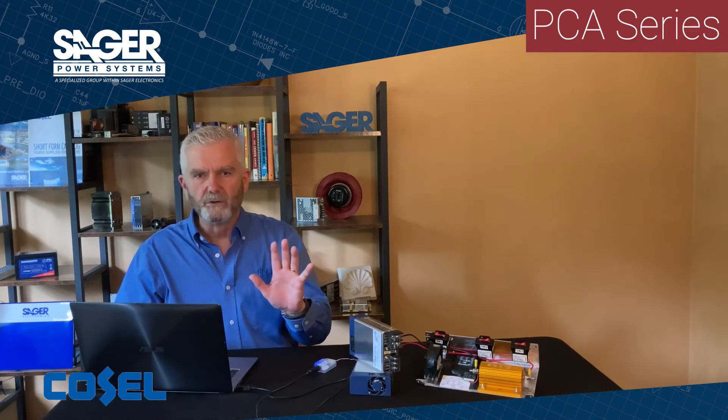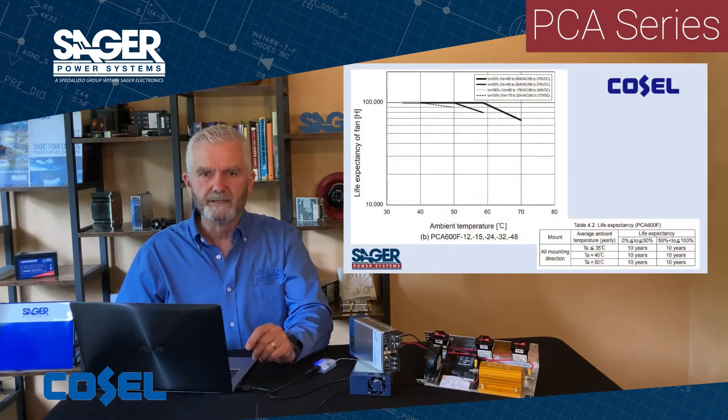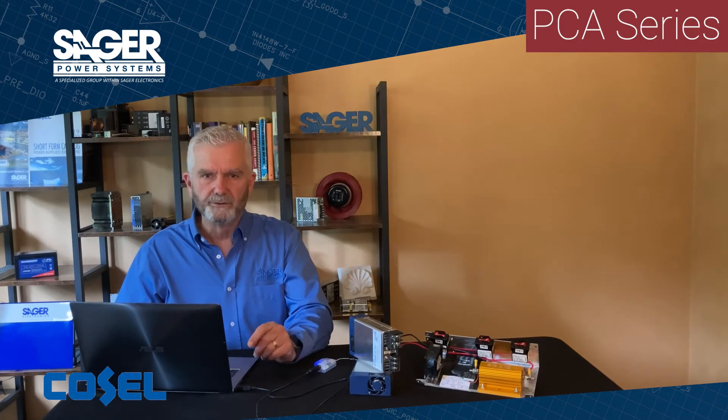Cosell offers a five-year warranty on all models, plus Cosell includes life expectancy charts in the instruction manual. The PCA series is manufactured in Japan at this time, so there are no tariffs.